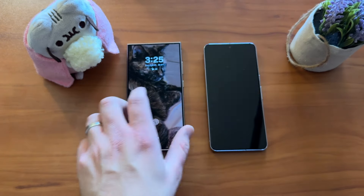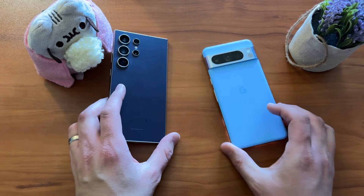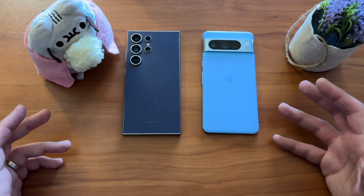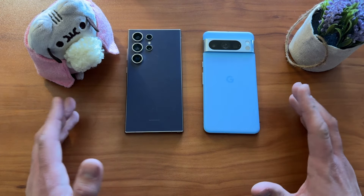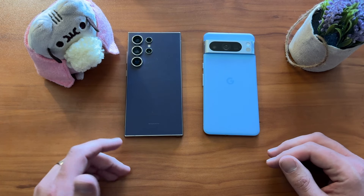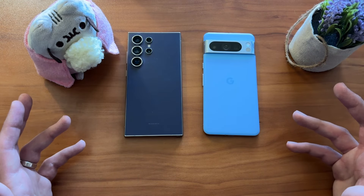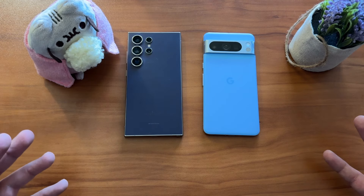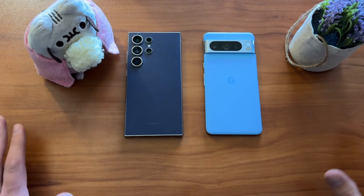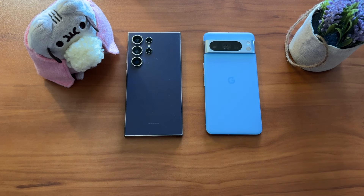If you can get the Pixel 8 Pro for around $800–$900, I think you should pick it up over the S24 Ultra — especially if you don't need the S Pen and aren't married to One UI. It seems almost ridiculous given where we were with the Pixel 6, Pixel 5, and Pixel 4 XL, and all the headaches Google caused over the years, but I can honestly say that if I weren't reviewing phones, I'd probably still have the Pixel 8 Pro in my pocket. That is saying quite a lot. Like, comment, subscribe — until next time, have a Stevelicious day.